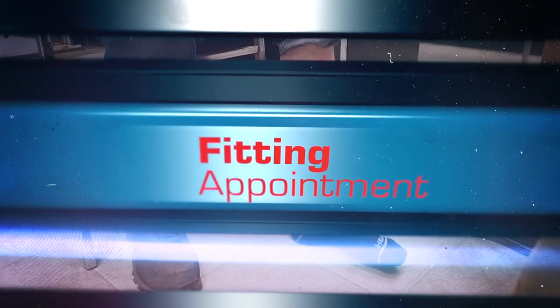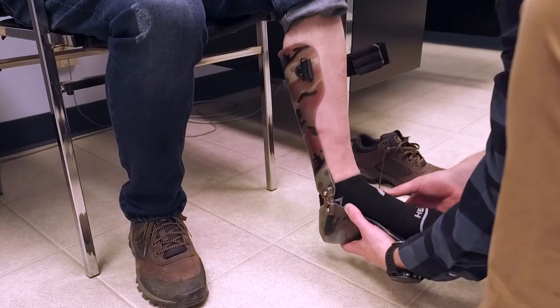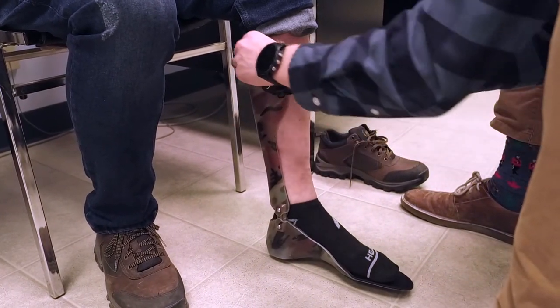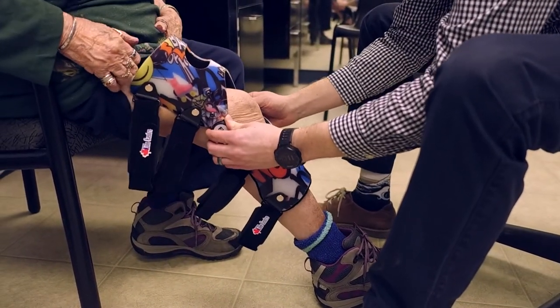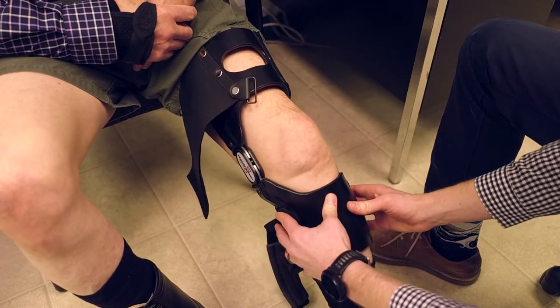During the fitting appointment, your orthotic treatment will be fit and interfaced as required. At this time, we will make any necessary adjustments to ensure the overall effectiveness and comfort of your brace or orthotic. Your clinician will provide you with directions on correct donning and doffing procedures while reviewing a wearing schedule and care instructions.